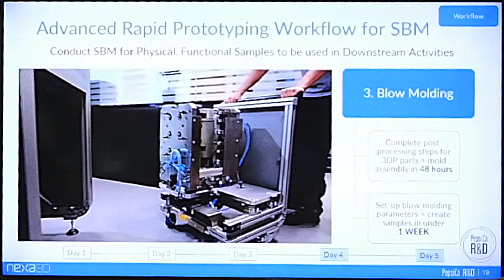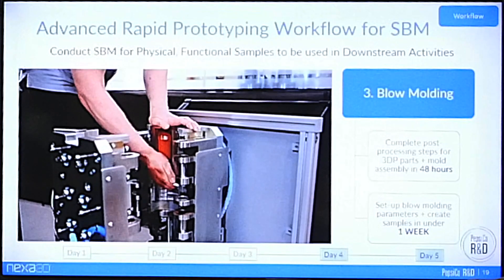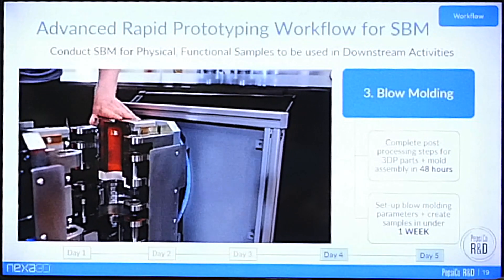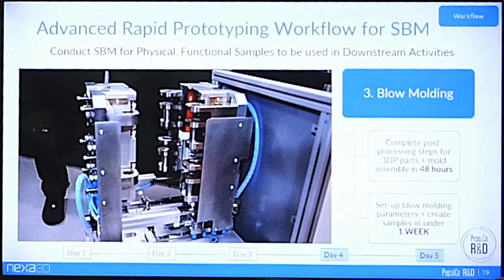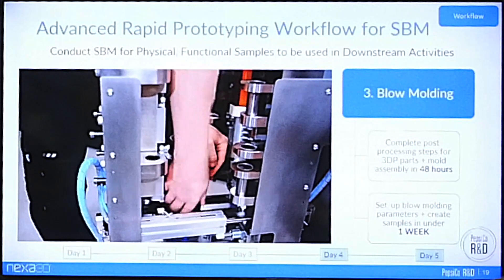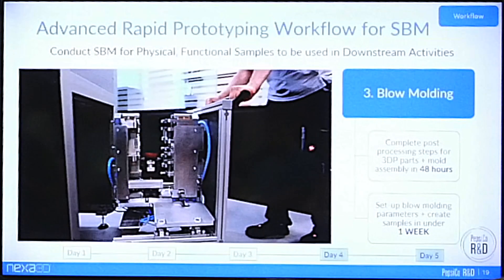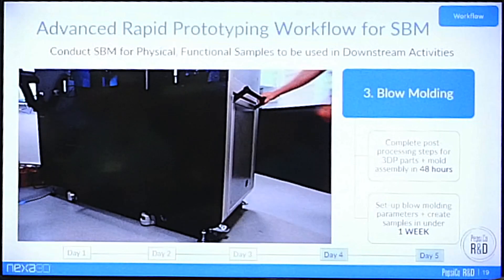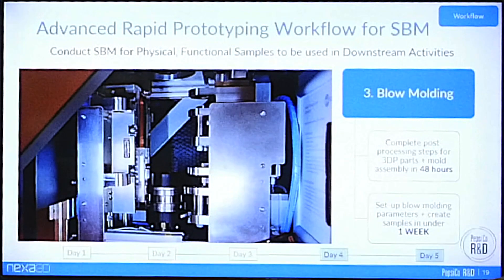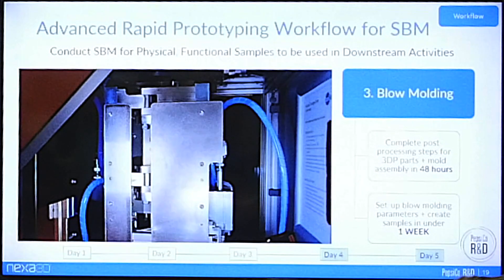In this video you'll see the toolkit designed in development with BMT. This design accommodates and mates with our modular mold set as well as conventional metal molds, and as you can see, mold changeovers are very simple and straightforward. Once the mold is fully assembled by day four, we're ready to dial in the process parameters based on simulation and start the blow molding process. By day five, we're able to get fully functional parts ready to be filled, capped, and used for physical testing as well as downstream activities such as line conveying and vent testing.